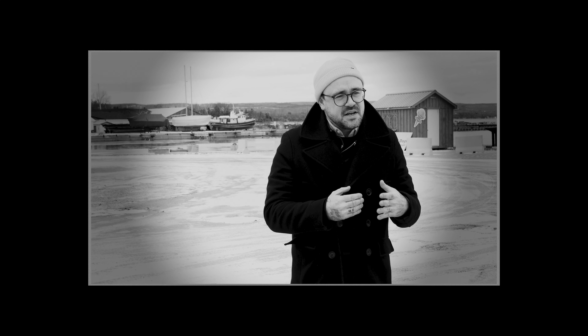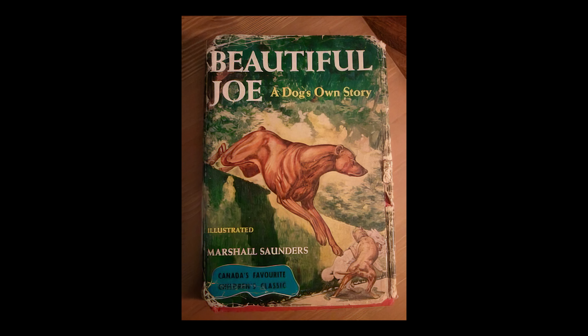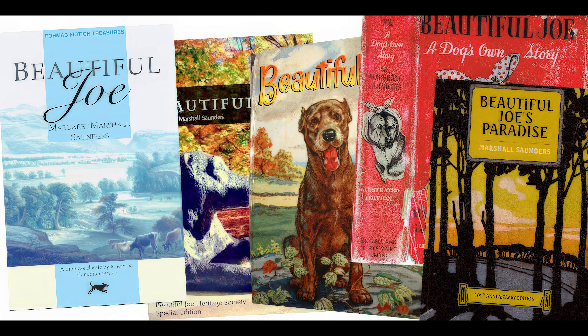Beautiful Jo went on to be the first Canadian book ever to sell over a million copies. This book, written from the point of view of Jo himself, changed the world as we know it — it changed the way people view animals. The SPCA movements and all the animal rights movements that we take for granted now really stemmed from the inspiration of her book, Margaret Marshall Saunders' Beautiful Jo. By the 1930s, the book had sold over seven million copies around the world, being translated into countless languages.